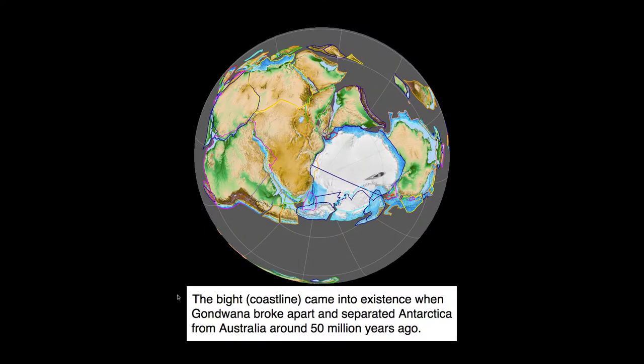According to conventional theory, the coastline came into existence when Gondwana — the mega-continent — broke apart and separated Antarctica from Australia around 50 million years ago. This presupposes a round earth, and I can't say I have any strong opinions on the matter. This coast here is allegedly part of, or used to be in contact with, Antarctica. We're just going over some conventional theory here.